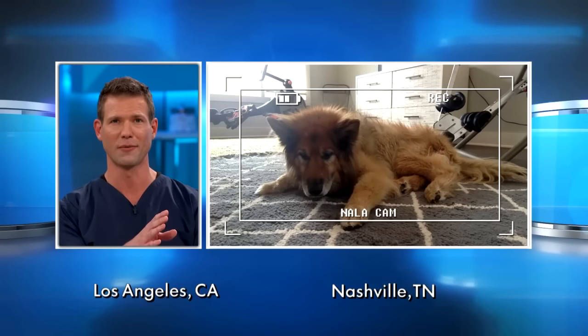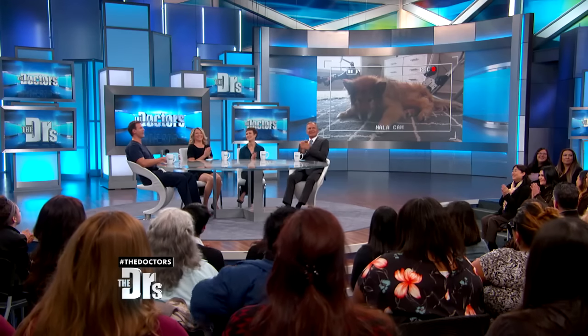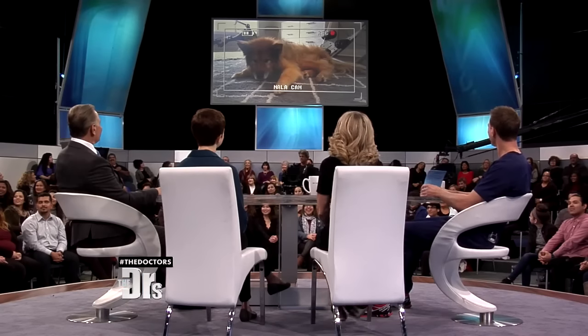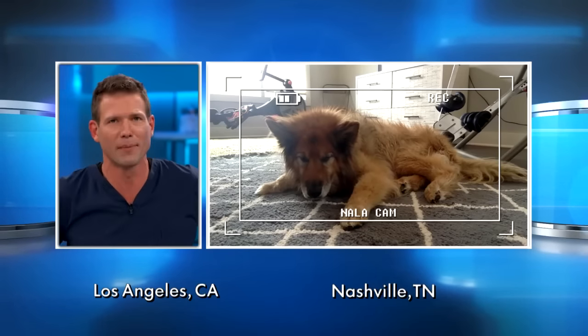So what I decided to do is I wanted to try something new: acupuncture. Joining us now to talk further about this is veterinarian Dr. Jennifer Duthwaite, who has been giving Nala acupuncture the last month plus. And we also have Nala joining us via Nala Cam from Nashville. Nala has also lost her hearing, but she's as beautiful as ever. She does not like to Skype with me, so apparently she's not big on camera.